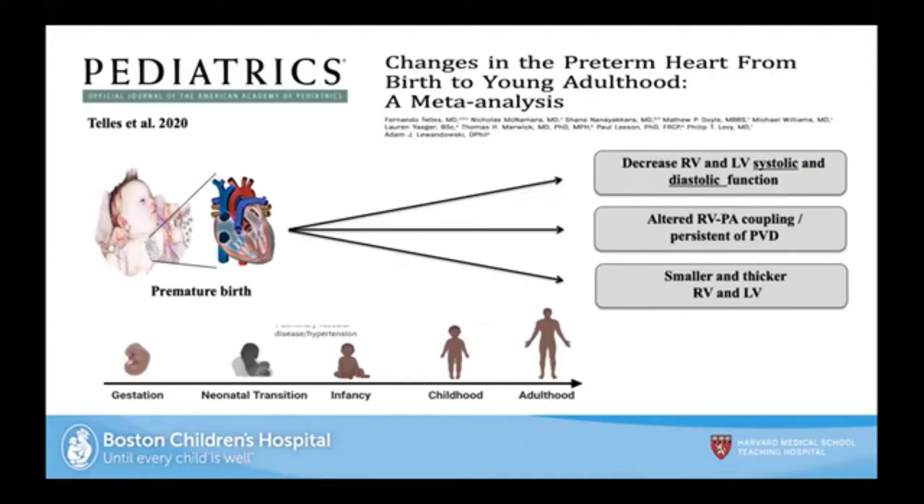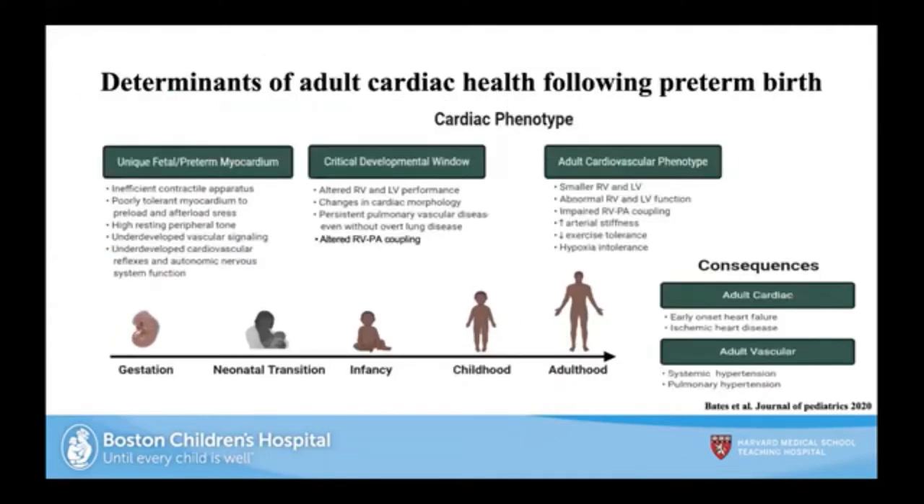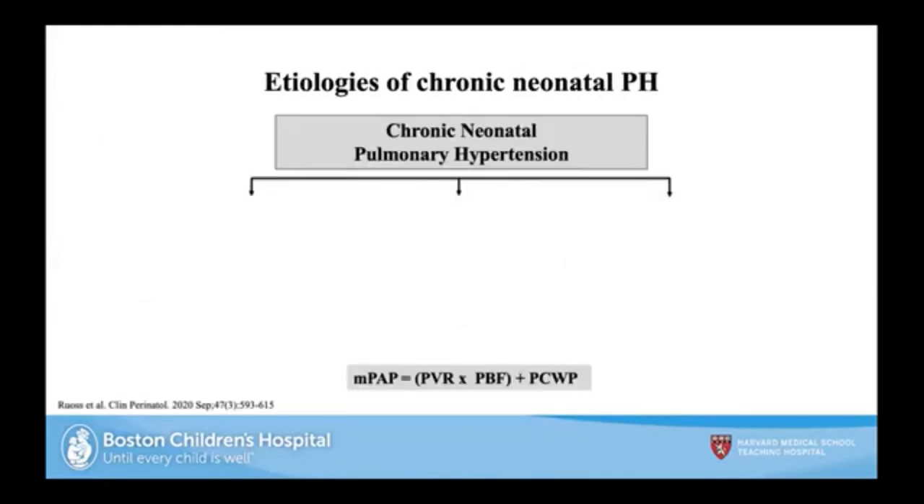Taking a step back, we can see that as cardiac phenotypes unfold — irrespective of pulmonary hypertension — there are unique features early, middle, and late that play into adult cardiovascular phenotypes, putting preterm infants at risk for heart failure and later pulmonary hypertension.